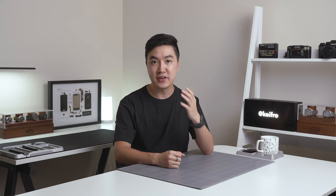Hey everyone, it's Keith here. We're in the middle of summer here in Australia and in today's video we're taking a look at some of my favourite EDC gear during the summer.